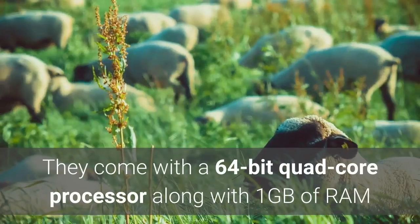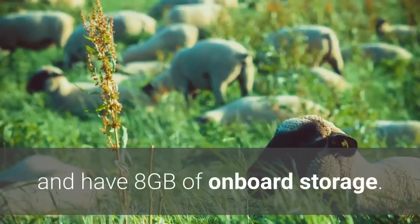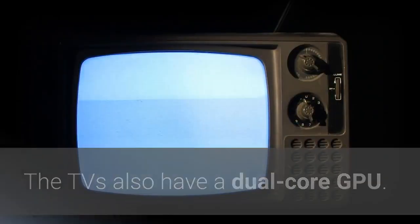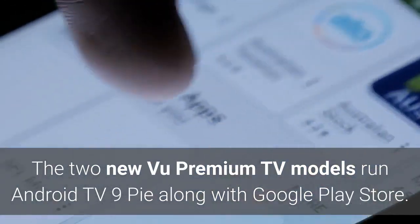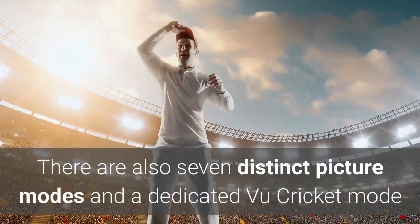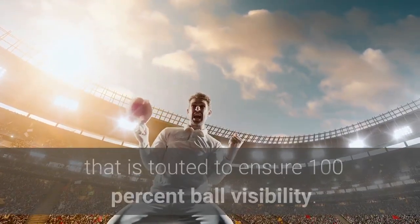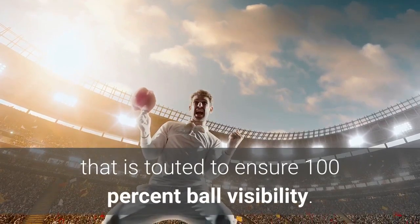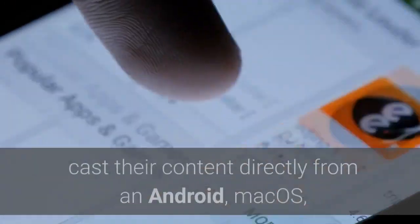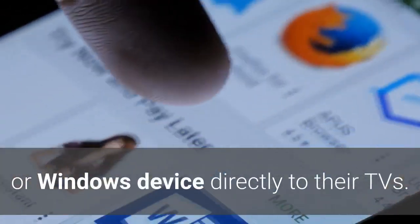They come with a 64-bit quad-core processor, 1GB of RAM, 8GB of onboard storage, and a dual-core GPU. Both models run Android TV 9 Pie along with Google Play Store. There are seven distinct picture modes and a dedicated Voo Cricket mode touted to ensure 100% ball visibility. There is also Google Chromecast support to let users cast content directly from an Android, macOS, or Windows device to their TVs.